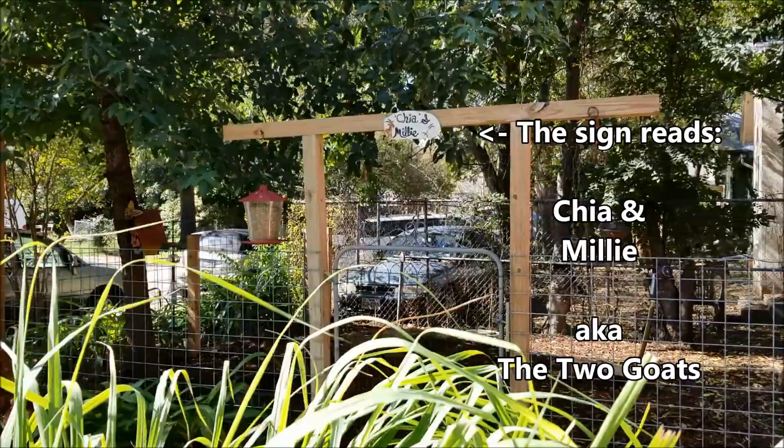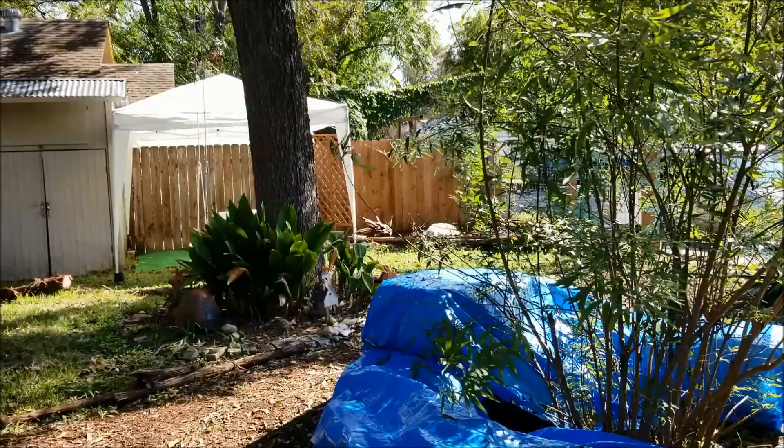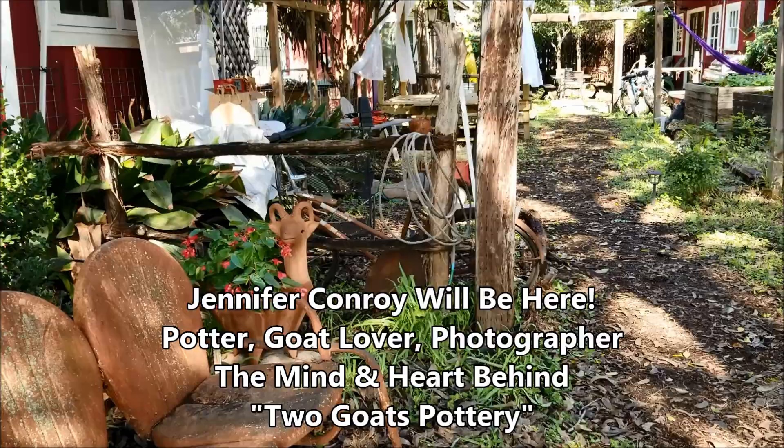I'm gonna show you the setup. I'm gonna take other artists through the process. You're gonna see what's going on. Let's show you Two Goats. I realize that I haven't actually shown many of you Two Goats Pottery, which is one of the many beautiful and creative houses in East Austin. This part of the city is so unique, I love it. It's like Brentwood or Crestview over on the Westside where everything changes from house to house. And the goat statues are just the start of it.